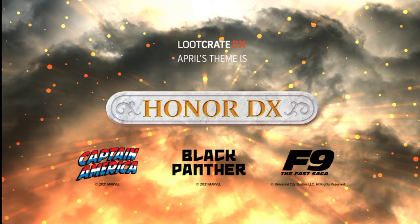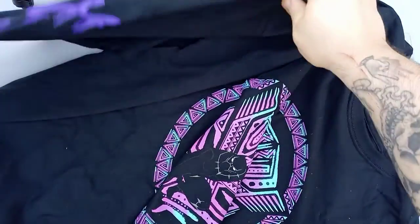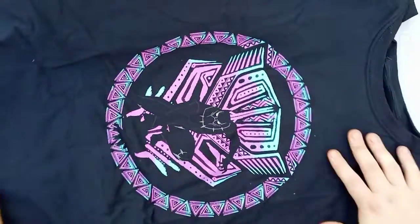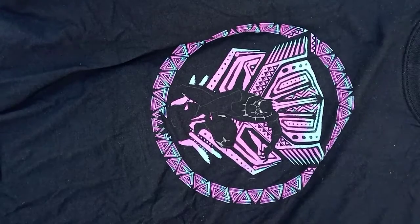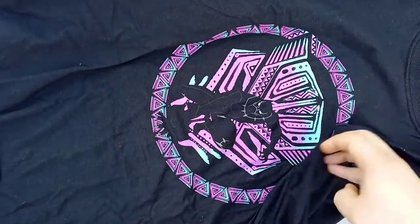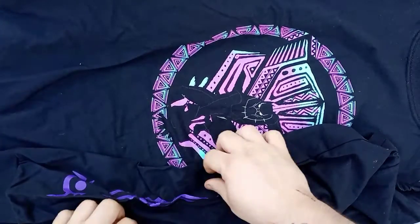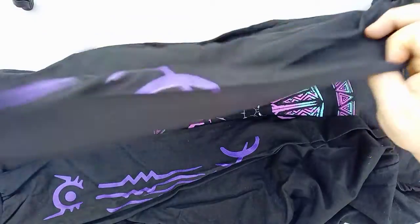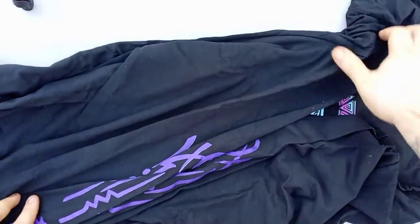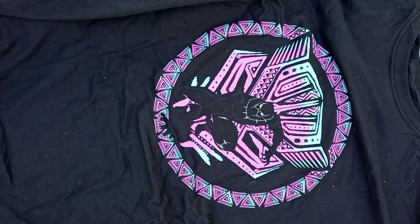The first thing we have is a long sleeve Black Panther t-shirt and I love this. I'm a huge fan of Black Panther — the movie is amazing and this shirt is really amazing. I love the colors on that. You've got some design going down the arm here as well, nice design, and the other arm too. Really nice design. So that was the shirt — really, really cool.